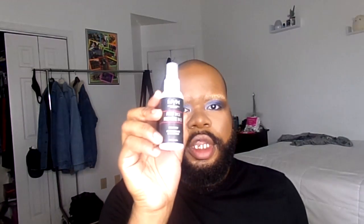I'm going to use the NYX setting spray since I don't have any ELF setting spray — the NYX First Base Setting Spray Primer. The next few products are not by ELF. This is the Maybelline Hyper Easy liquid brush-tip liner, and I really like this — one of the best brush-tip liners I've had.